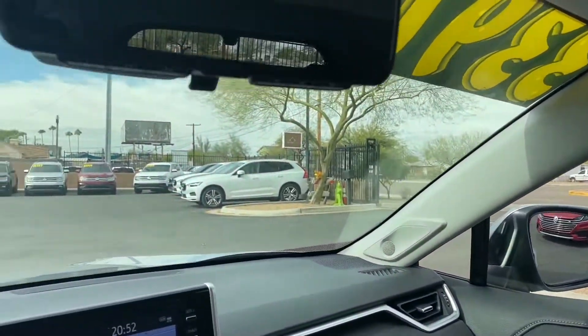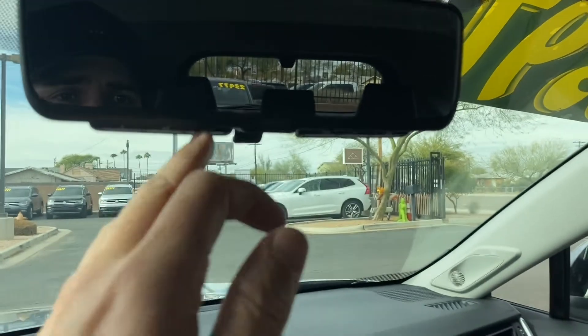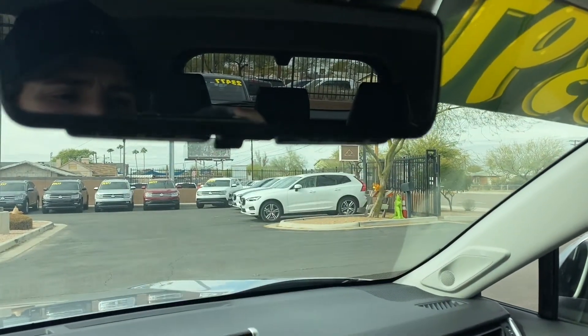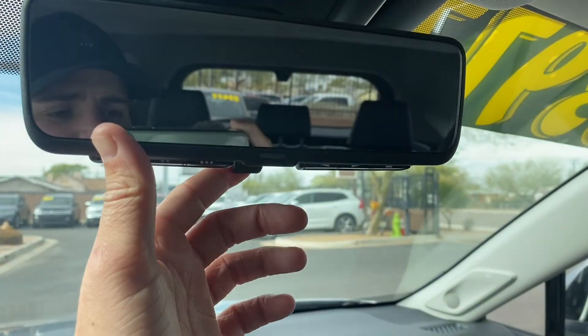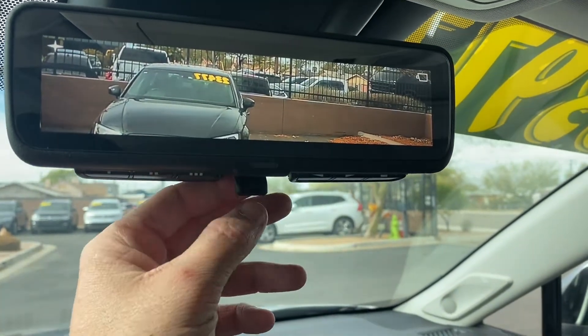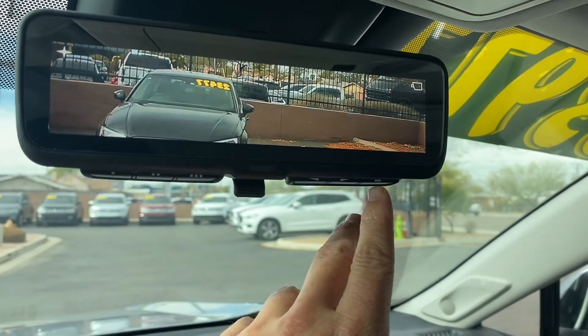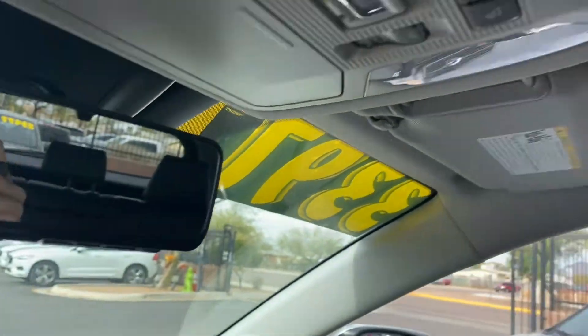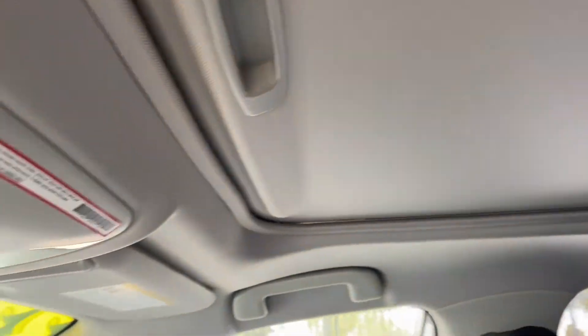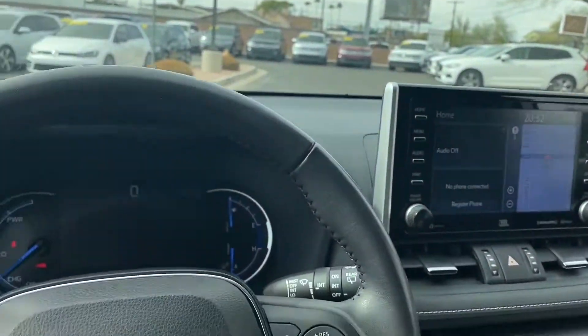To wrap it up, the rearview mirror is a really nice feature — you get HomeLink on the left and three additional buttons which control a camera attached to the rearview mirror. Pull the latch forward and it turns into a camera view you can adjust with those buttons. Up above, we do have a moonroof with controls just in front of it.